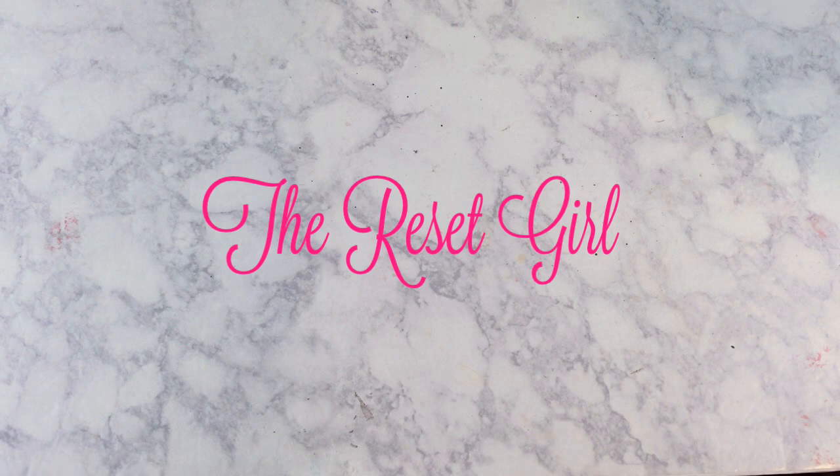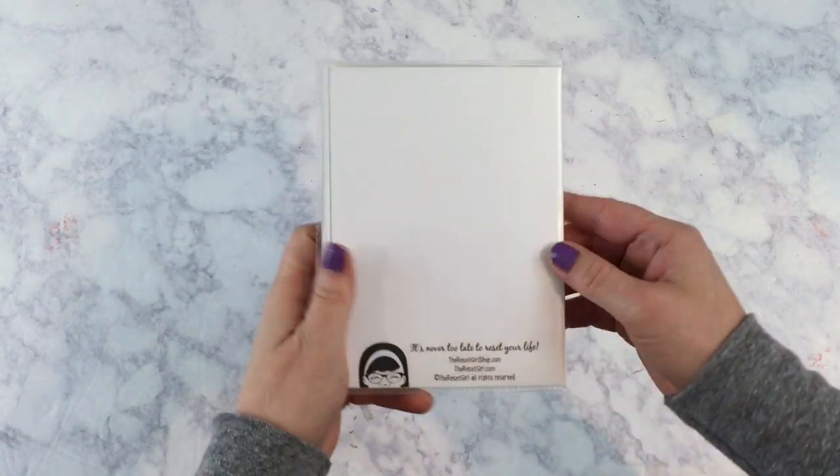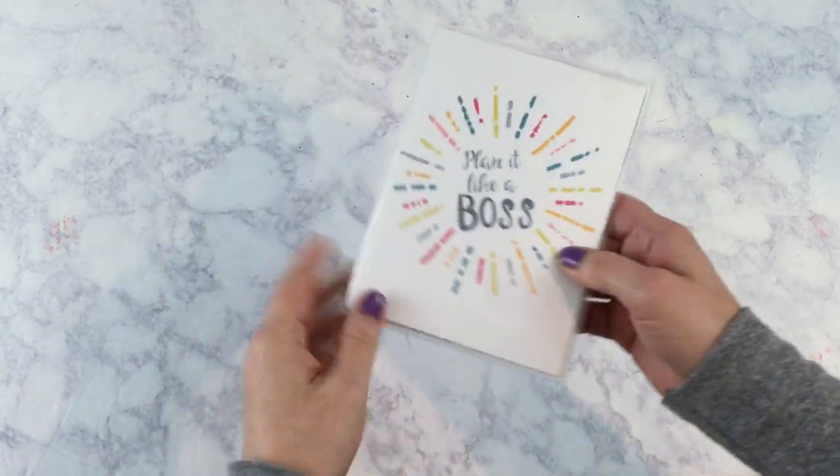The first shop that I purchased planner supplies from was The Reset Girl. Around Black Friday she had a big sale going on, and I took that opportunity to purchase three of the sticker organizer covers for my little 99-cent albums that I get from Walmart. I purchased the 'Plan Like a Boss' cover and I've already started filling these with stickers.